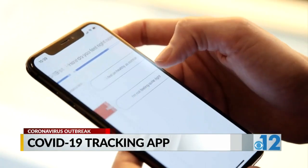Two million downloads and counting. If we can spread the app faster than the virus, we can all beat this thing.